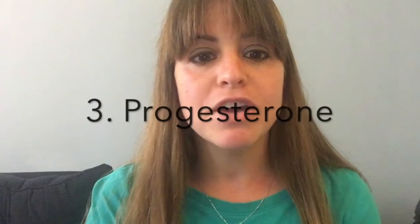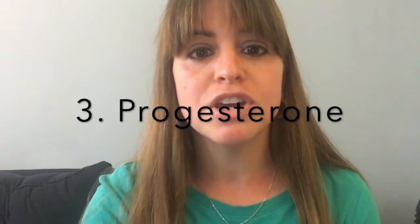Number three, increased progesterone levels result in systemic smooth muscle relaxation. This results in decreased gastrointestinal motility, which is associated with constipation, and venous dilation, which is associated with varicose veins, including hemorrhoids.